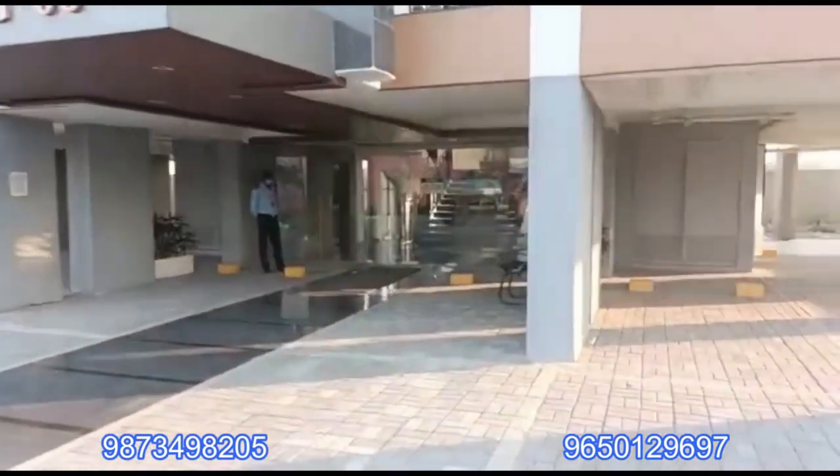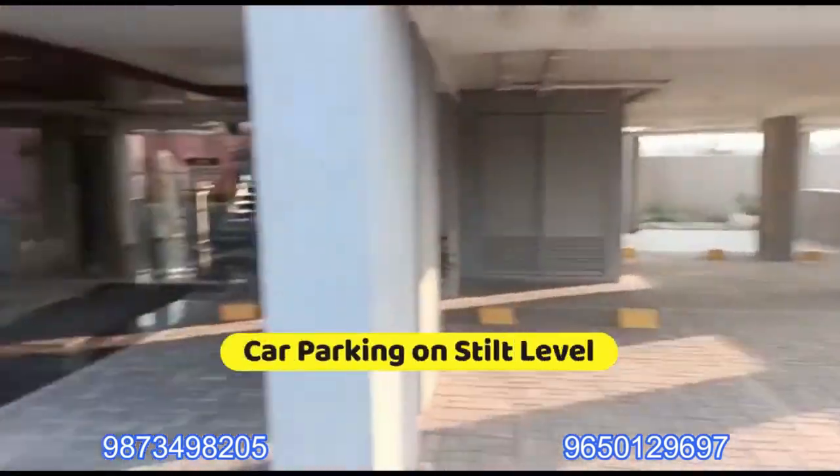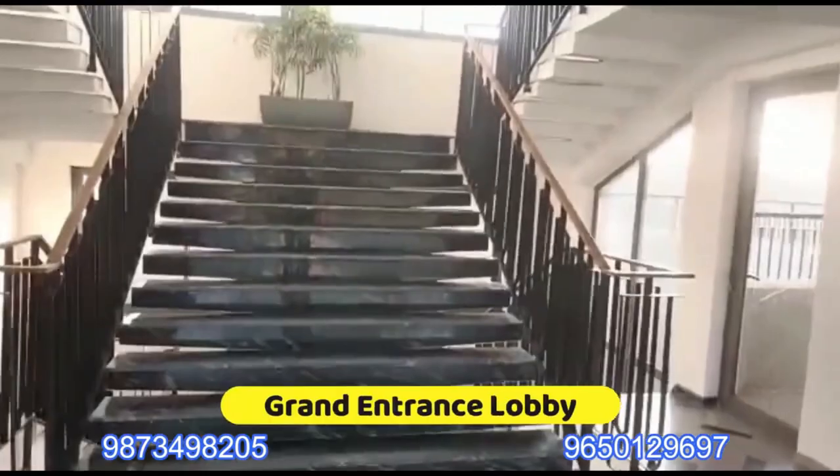Birla Navya has basement plus stilt plus four levels of structure. The basement goes to the first floor owner, and at the stilt level there is car parking space. Each floor owner gets two car parkings, and there is a wide staircase to reach your apartment. The terrace area goes to the fourth floor owner, while second and third floor owners get a price benefit — their prices are lower than first and fourth floor.